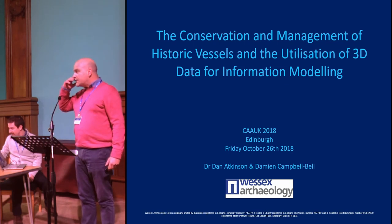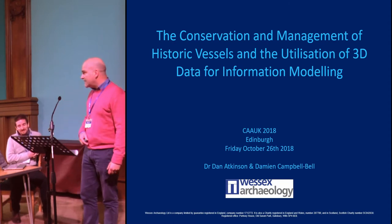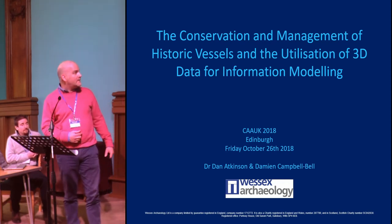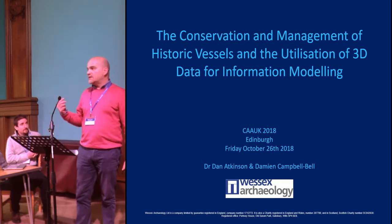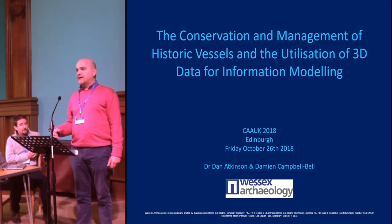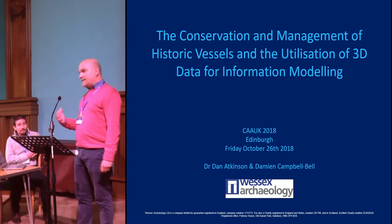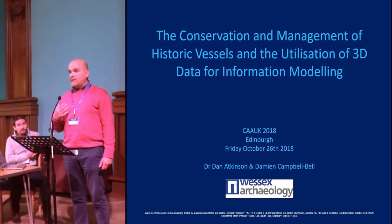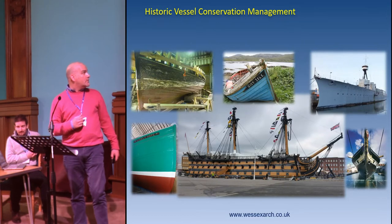Good morning everyone. We're approaching lunchtime so stomachs will start rumbling. What we're going to be talking about this morning is in two parts: the first is conservation management of historic vessels looking at the utilisation of 3D data, and the second is information modelling, looking particularly at HMS Victory as a case study.